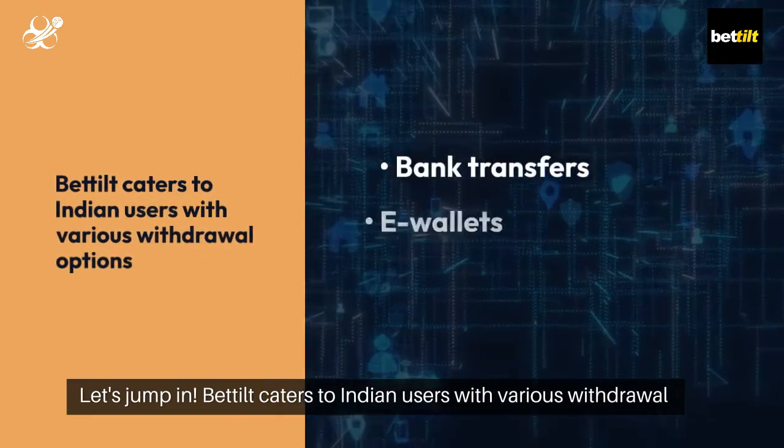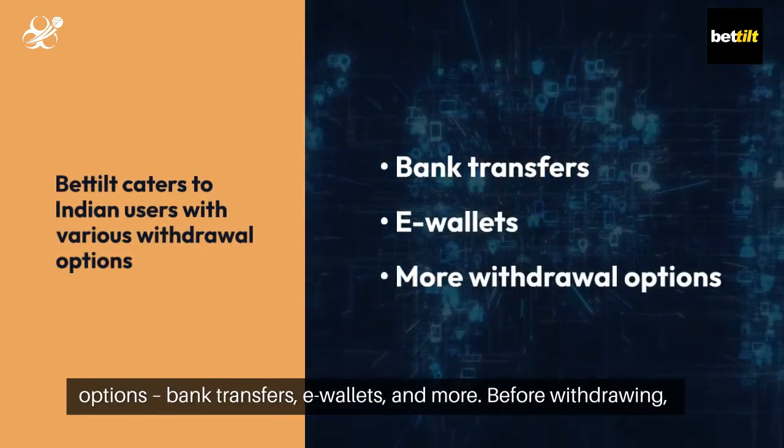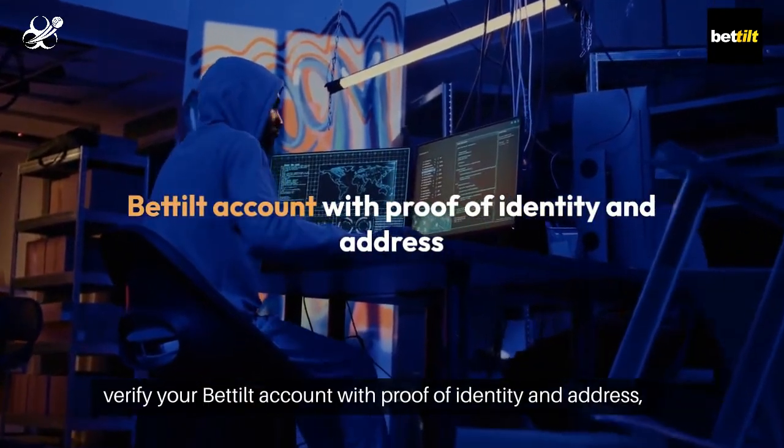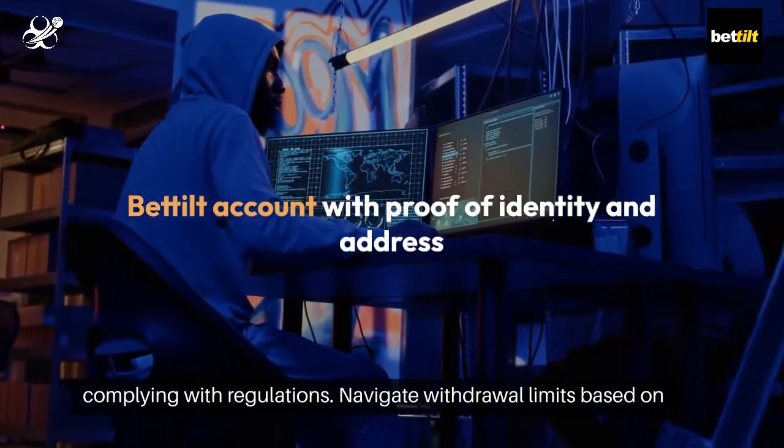Bedilt caters to Indian users with various withdrawal options: bank transfers, e-wallets, and more. Before withdrawing, verify your Bedilt account with proof of identity and address, complying with regulations.